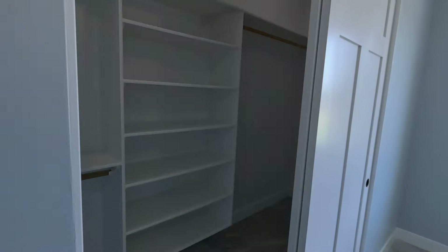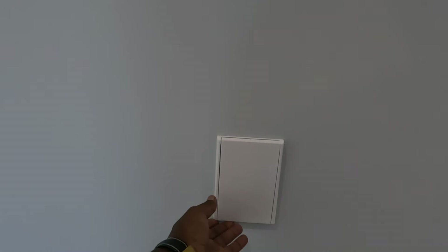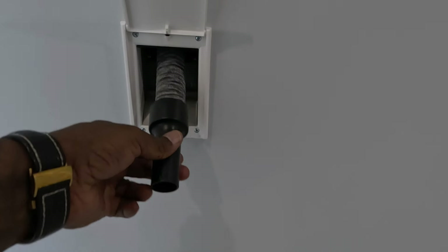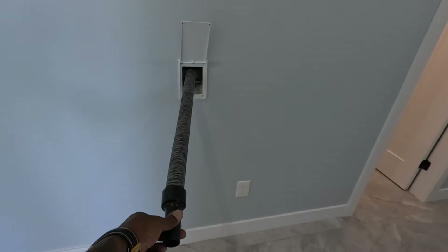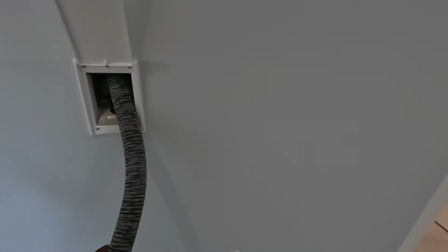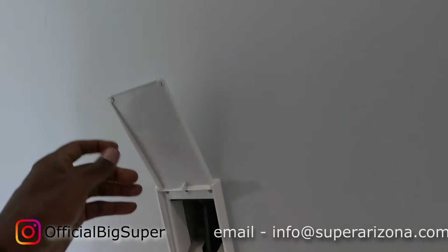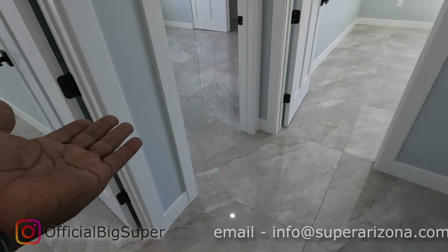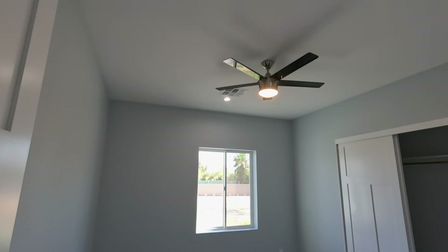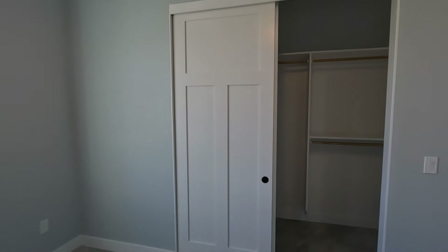Walk-in closet for your guests — or teenagers, which are your guests. Vacuum outlet so you can pull the hose out and vacuum throughout the house. Don't give me the vacuum cleaner, give me a gourmet kitchen — we've got marble floors everywhere, we don't need a vacuum. Bedroom number two — these floors are blingy bling bling.